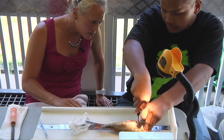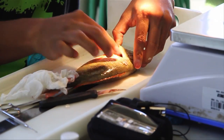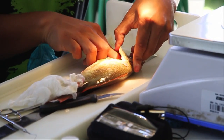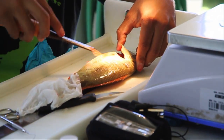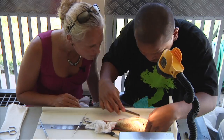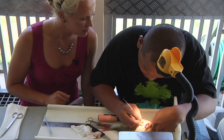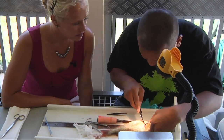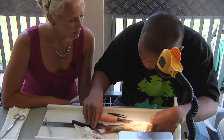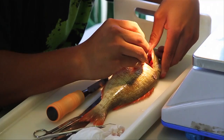Cut away at the gill arch. Expose the area where the otoliths are sitting. You can see that little bump right there behind the eye — that's typically where they are. Use the chisel to chip away at that bone. Use the probe to feel around for it. Sometimes you just have to play with it to pull it out — a little bit of finesse. They can be very fragile, so you don't want to chip away at the otolith itself. And there you go.